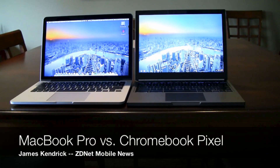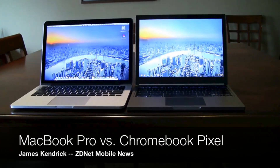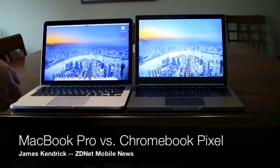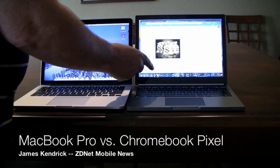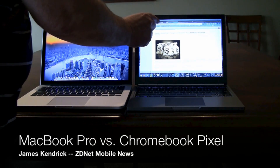They're very similar and both very good displays. Of course, as you'll see, the Chromebook Pixel has the added advantage of being a touch display, whereas the MacBook Pro is not.